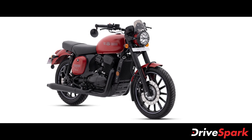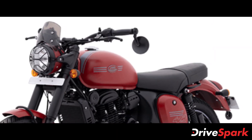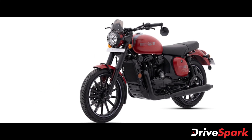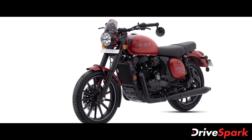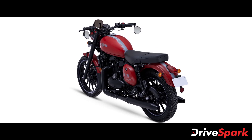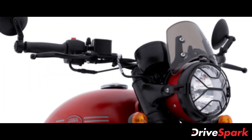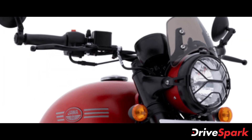Bookings and test rides for the 2021 Jawa 42 will start immediately, with deliveries set to begin soon. Customers can book the 2021 Jawa 42 either online or via any of their 181 dealerships across the country. The 2021 Jawa 42 will be sold alongside the standard model and is not a replacement for it.